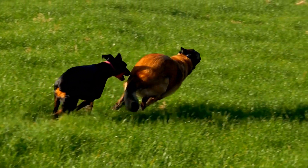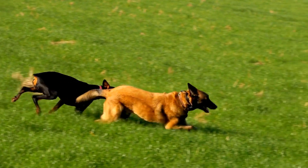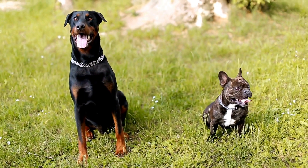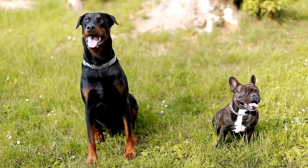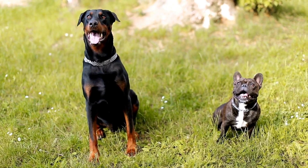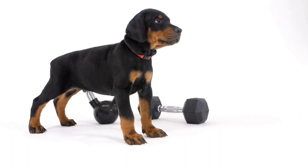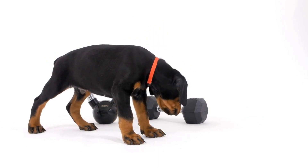Preparing your home: Before bringing your Doberman puppy home, it's essential to prepare your living space. Make sure to puppy-proof your home by removing any potential hazards like toxic plants, loose cords, or small objects that the puppy may swallow. Set up a comfortable and safe area with a bed, crate, toys, and water and food bowls for your new friend.